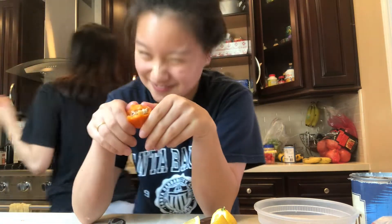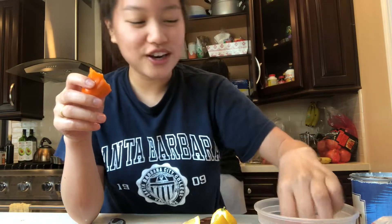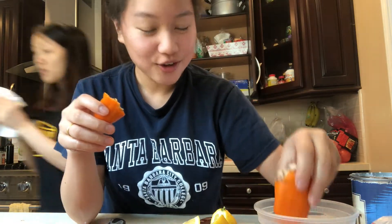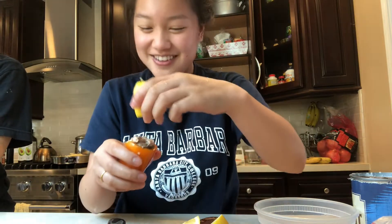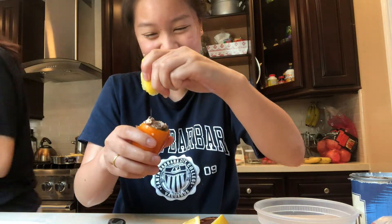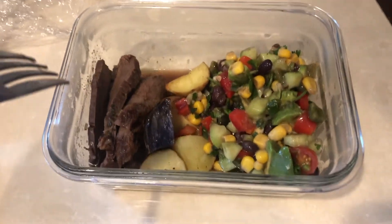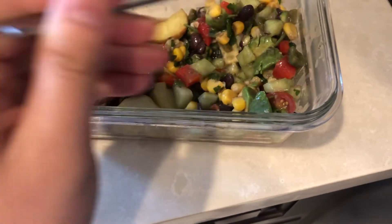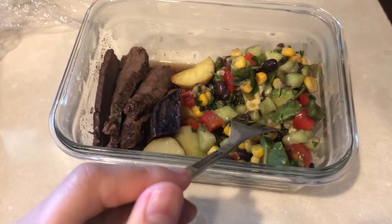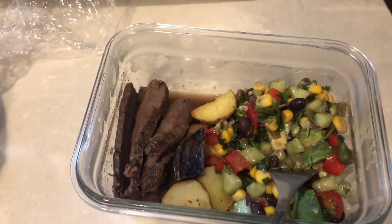So Maya and Ashley, this is what you guys wanted to see, right? You may think I'm weird for doing this, but you're the one who's watching it. My actual lunch — I just have leftover dinner from last night. I have some steak, potatoes, and Holly, what is this? Just a chopped Mexican style salad.